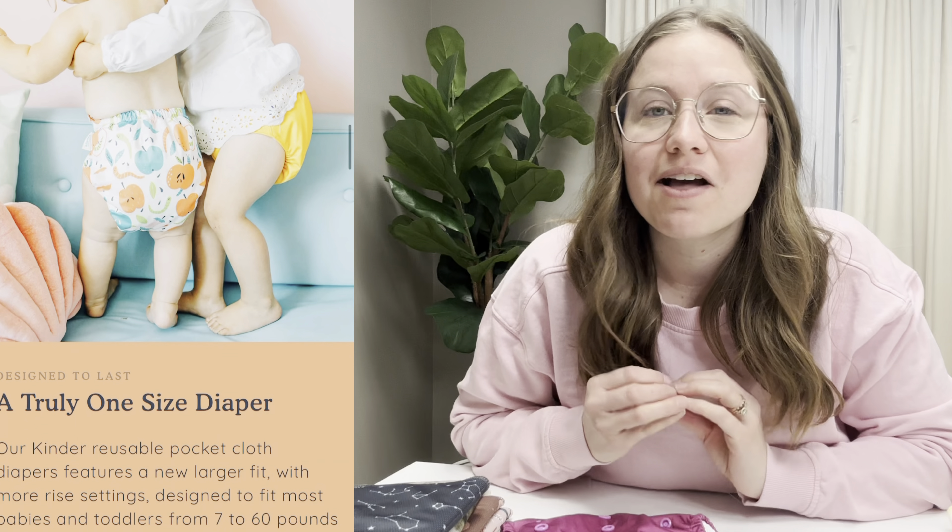Hi, my name is Krystal and I'm a cloth diaper educator and small business owner based in Pittsburgh, Pennsylvania. I own Kinder Cloth Diaper Co. We specialize in pocket diapers. We also have a wide variety of other things, but pocket diapers are our creme de la creme.